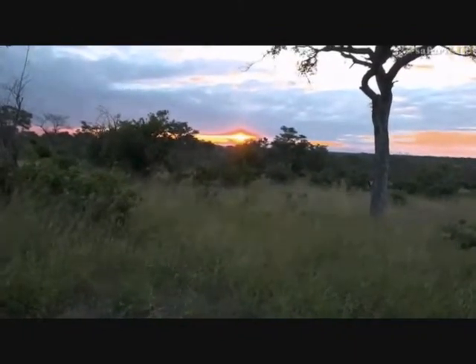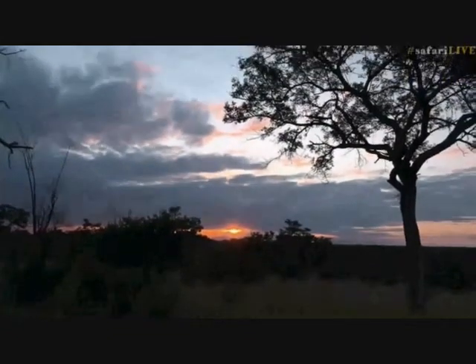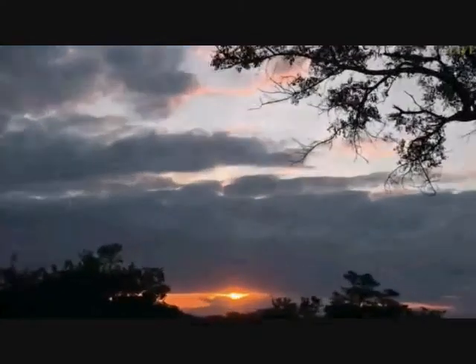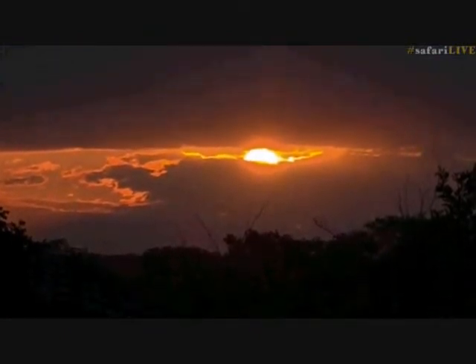You don't just drive and find animals - action happens all the time, but you've got to work hard. You've got to drive, look, listen to the bush and really appreciate every little thing that you see. Just like this beautiful sunset we've got over here - lovely sunset behind the clouds, just peeking through, beautiful color.